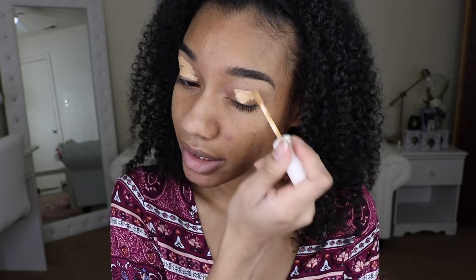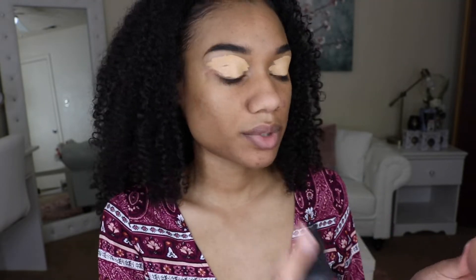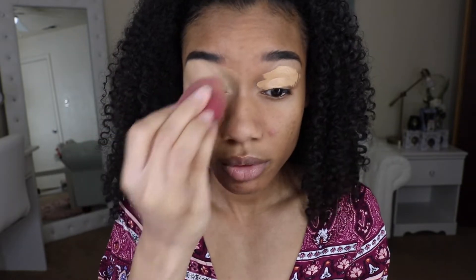I go all over my eyelids to get one solid color, then I'm gonna set this in place with some setting spray on the sponge. You can see the veins through my eyelids, so if I don't conceal and I'm wearing makeup it just looks really crazy. The next thing I like to do is set over this with some setting powder — I'm using the BECCA Hydra Mist Setting Powder, this one is my favorite.